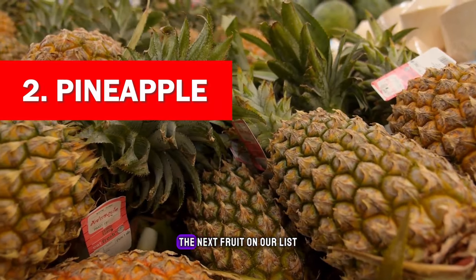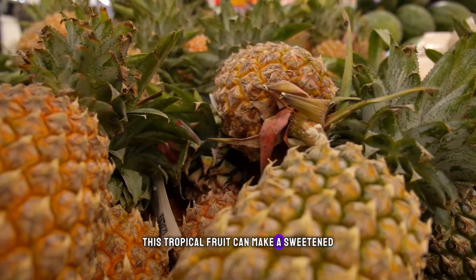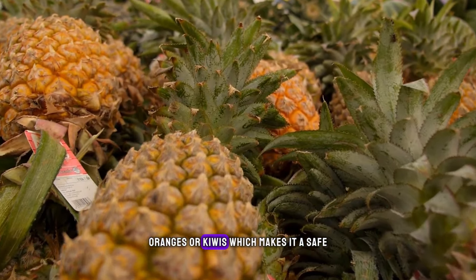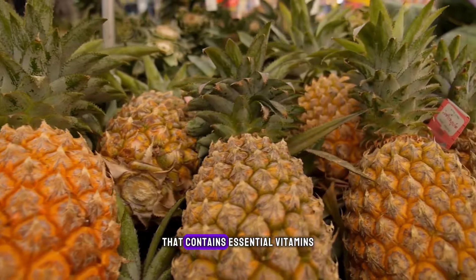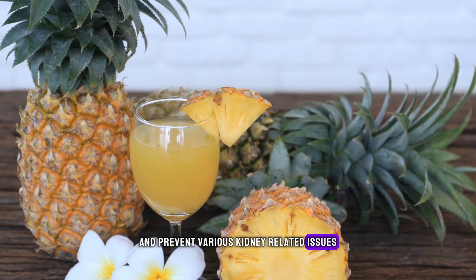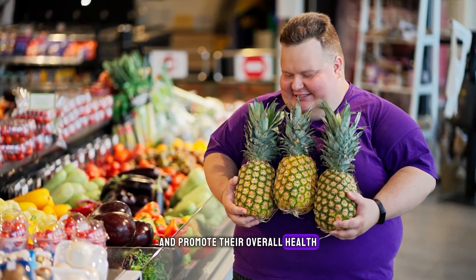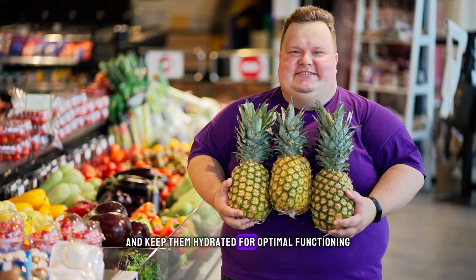Pineapple. The next fruit on our list that can provide a powerful cleanse to your kidneys is pineapple. This tropical fruit can make a sweet and tangy treat for people with kidney conditions. It is low in phosphorus, potassium, and sodium compared to other fruits like bananas, oranges, or kiwis, which makes it a safe and beneficial option for kidney health. One of the key components of pineapple is bromelain, an enzyme with potent anti-inflammatory properties that can reduce inflammation in the kidneys. It also contains a high amount of water that can help flush out toxins and keep the kidneys hydrated for optimal functioning.